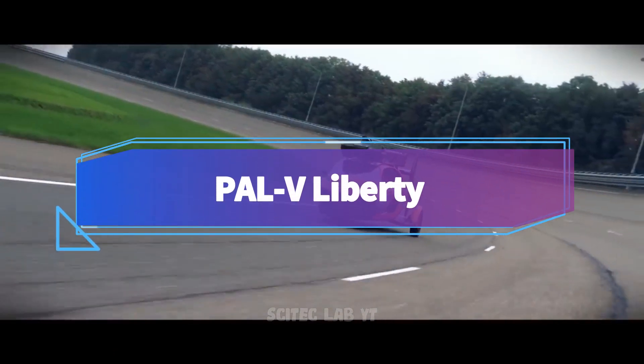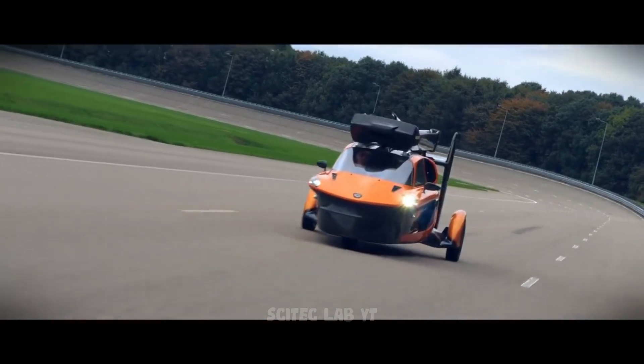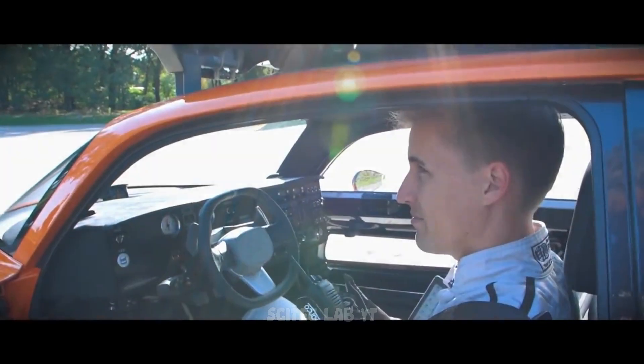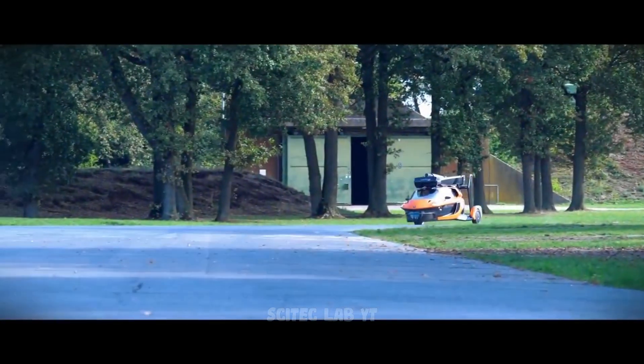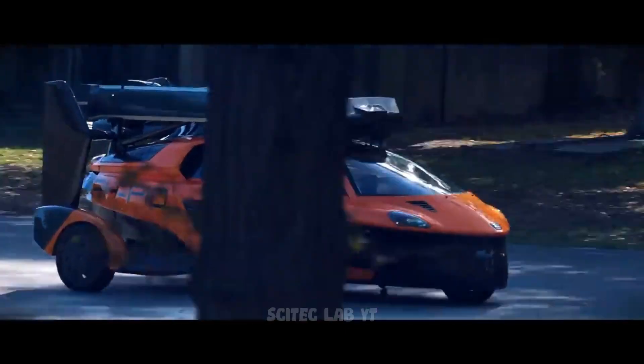The first model we're going to look at is the PAL-V Liberty, a three-wheeled car with retractable helicopter blades. It's capable of reaching an altitude of up to 12,500 feet, with a top speed of 100 miles per hour on the ground.